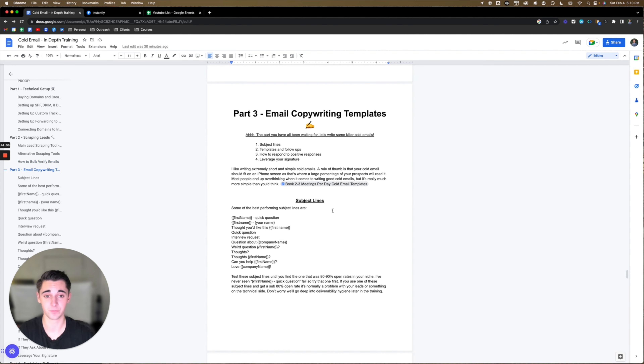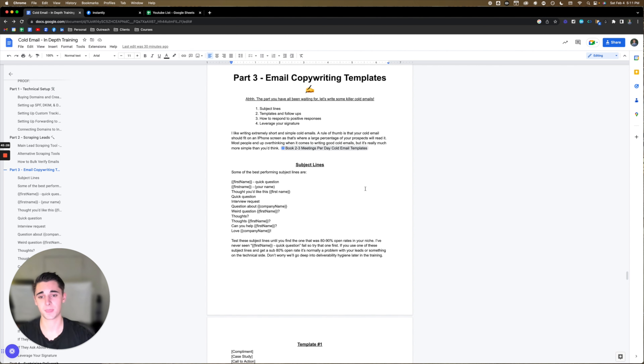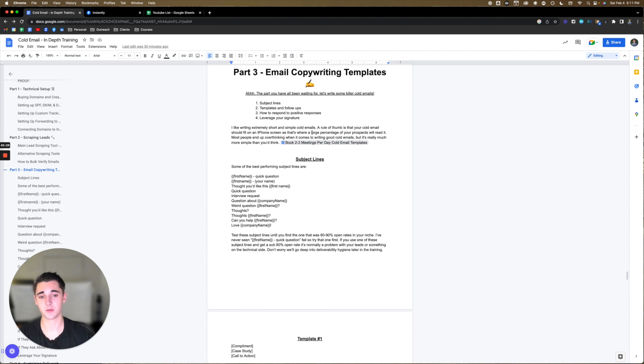Part three. Now you guys know how to set up everything on the technical side and how to scrape and verify leads. So now let's get into the part you've all been waiting for — how to write copy that turns these leads into booked appointments on your calendar. Let's write some killer cold emails. Here's what we're going to be covering: subject lines, templates and follow-ups, how to respond to positive responses, and how to leverage your signature.